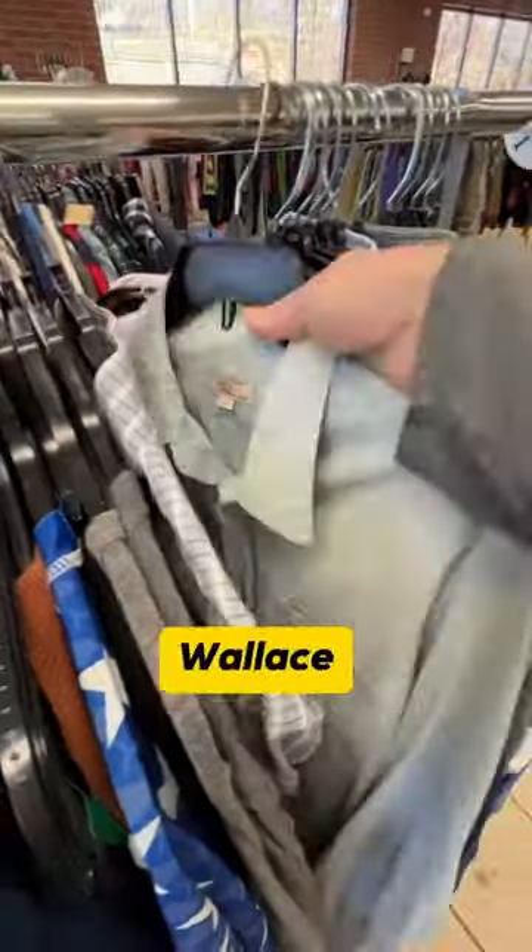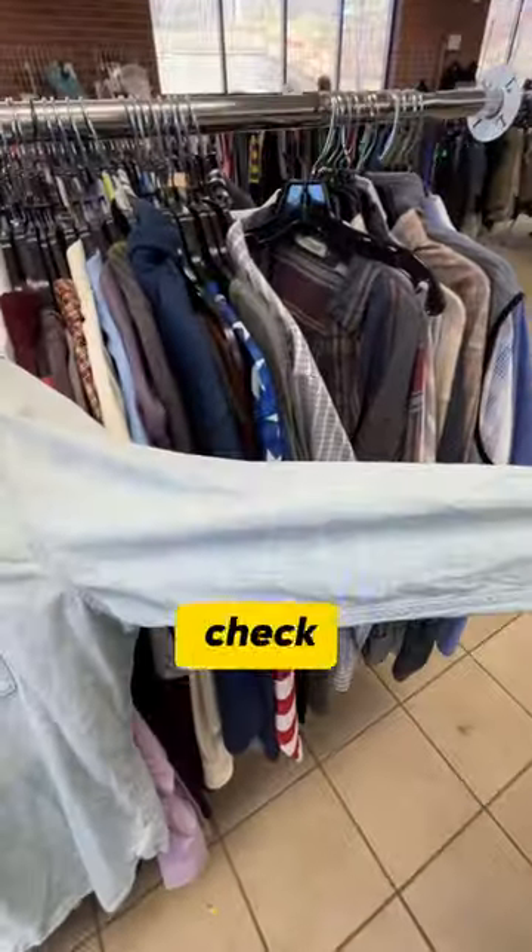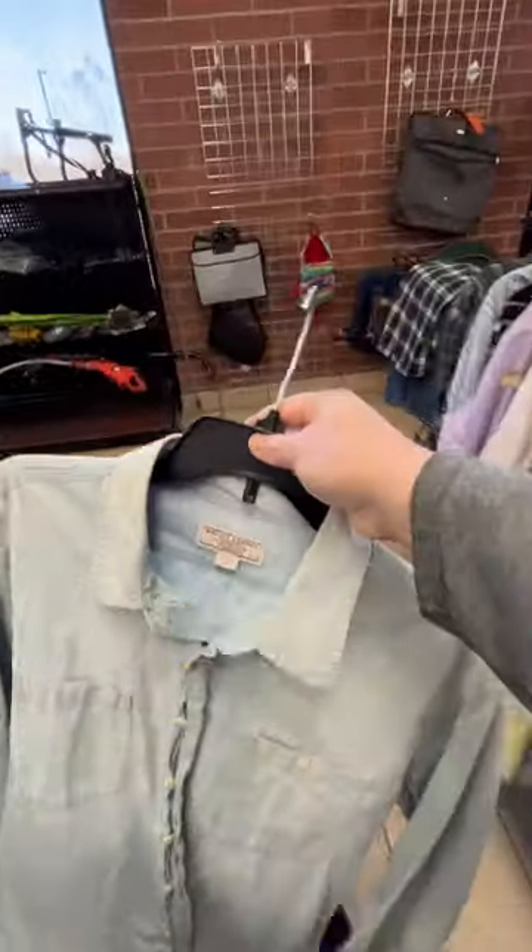Now for the find of the day — Wallace and Barnes. I never find this brand. This one's Chambray, and check out the distressing. This should sell for $40 to $50, but some recent eBay sales are for even higher.